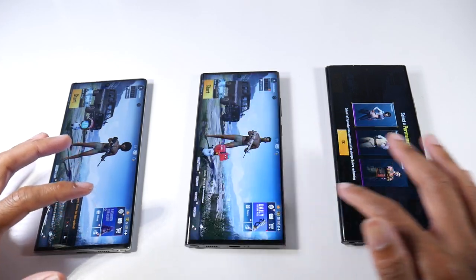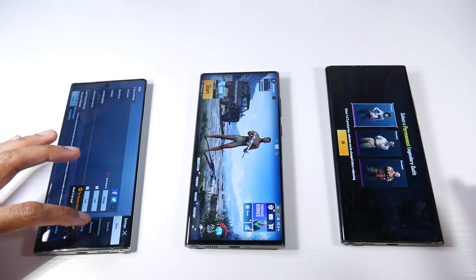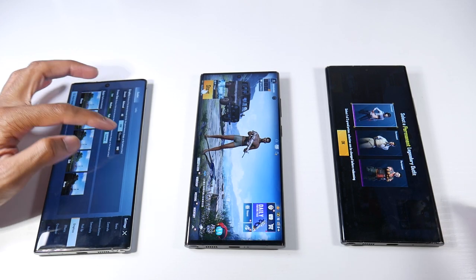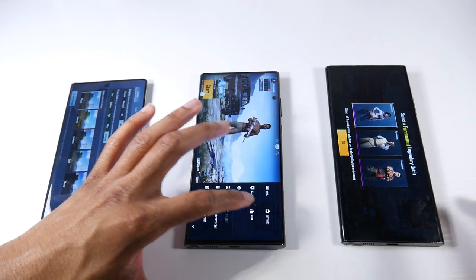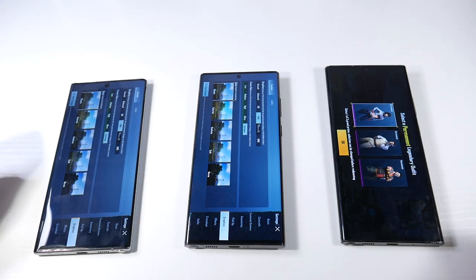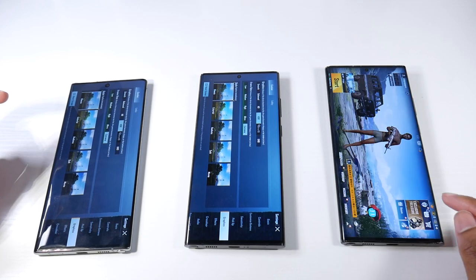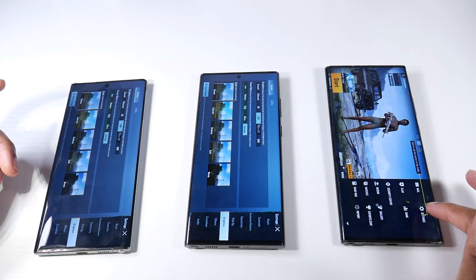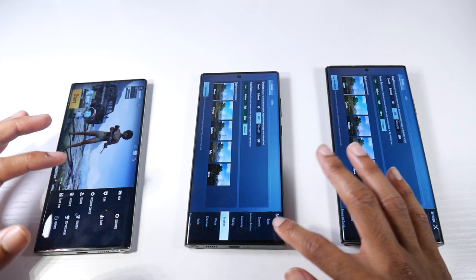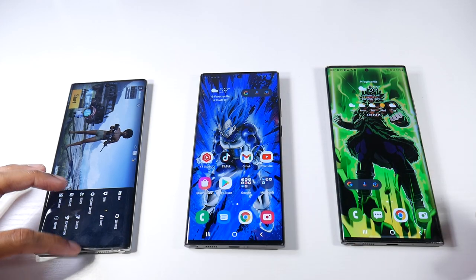Let me show you — we'll go to settings on the Note 10 Plus and then go to graphics. Look: HDR extreme, I can go up to Ultra HD. Now look at the new S22 Ultra — same settings as the Snapdragon 855 chip, and they play the same too. I would argue that the 855 chip and the 865 chip don't get as hot as the new 8 Gen 1. If you're doing long periods of gaming, that is one thing I noticed.